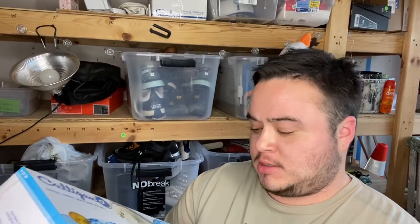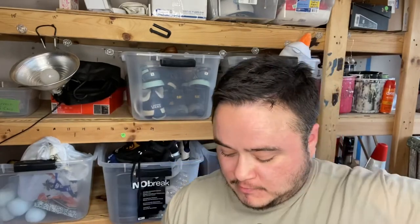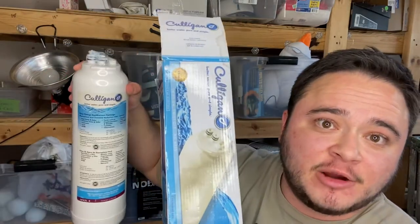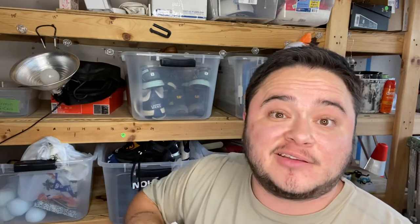I just had one more sale come through on eBay — it's this Culligan water filter. The box is in pretty beat-up condition with some water damage, but the filter itself is still sealed in the plastic. I took a photo with both side by side so you could see the filter is still sealed. I paid three bucks for this at Goodwill and just sold it for 25 dollars plus shipping.